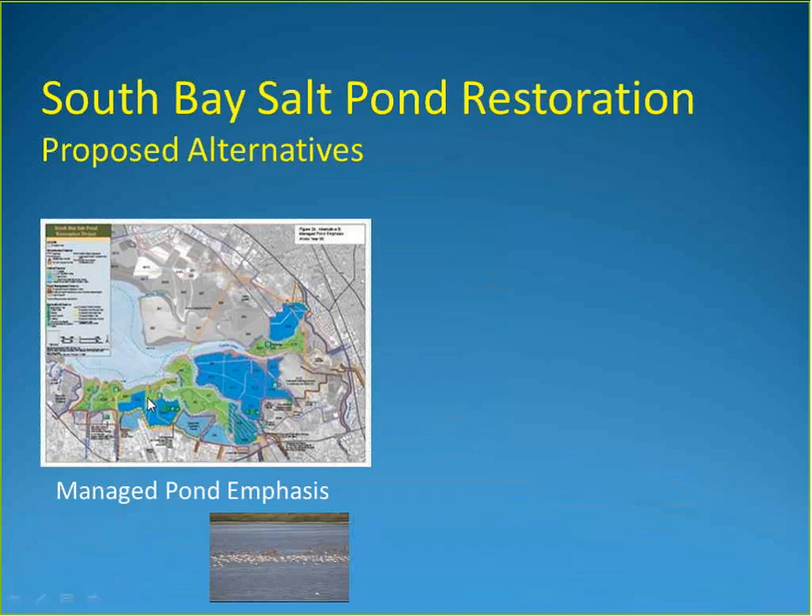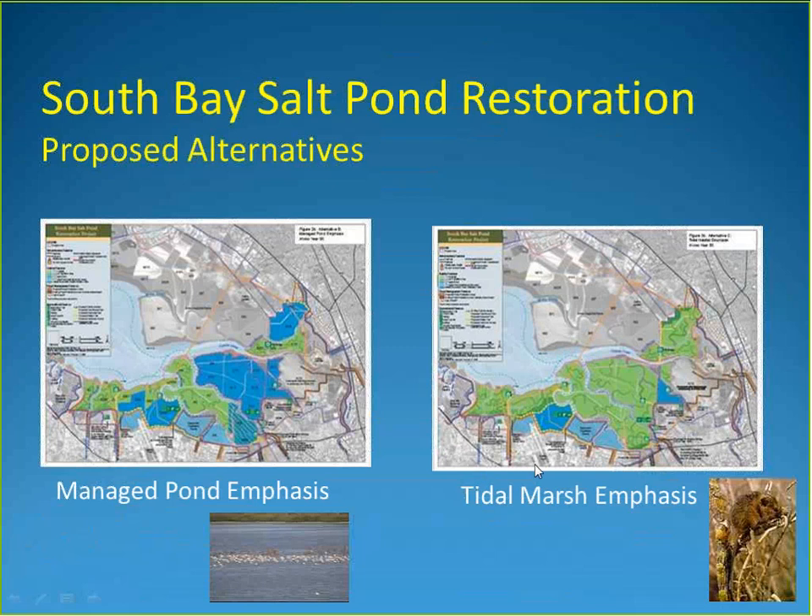There are two broad alternatives. One is a managed pond emphasis, with roughly half the ponds as managed open water and half as tidal marsh. The other is to concentrate the hundreds of thousands of birds into a smaller footprint — a smaller number of ponds — so that more ponds can be converted to tidal marsh. Both scenarios show different proportions of blue (managed pond) versus green (tidal marsh).